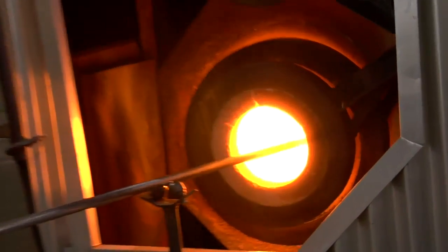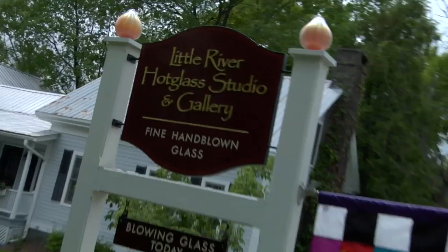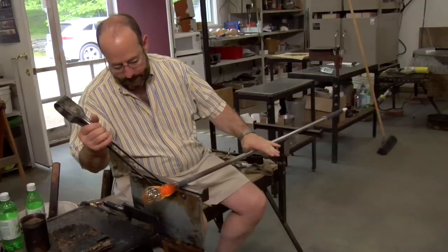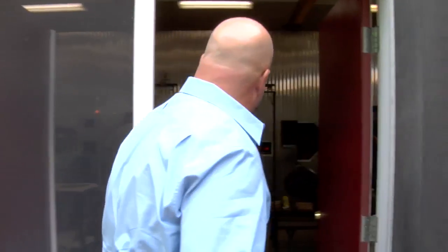Now that we've covered the cold side in Waterbury, let's check out the hot side — that's hot as in 2,400-degree blast furnace hot — at the Little River Hot Glass Studio, where owner and glass master Michael Trimble has offered to teach me a little bit about the fragile art of glassblowing.